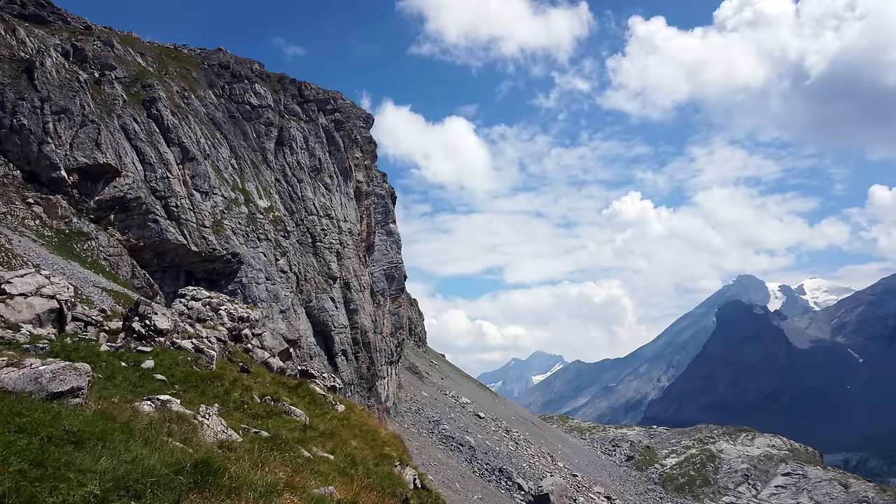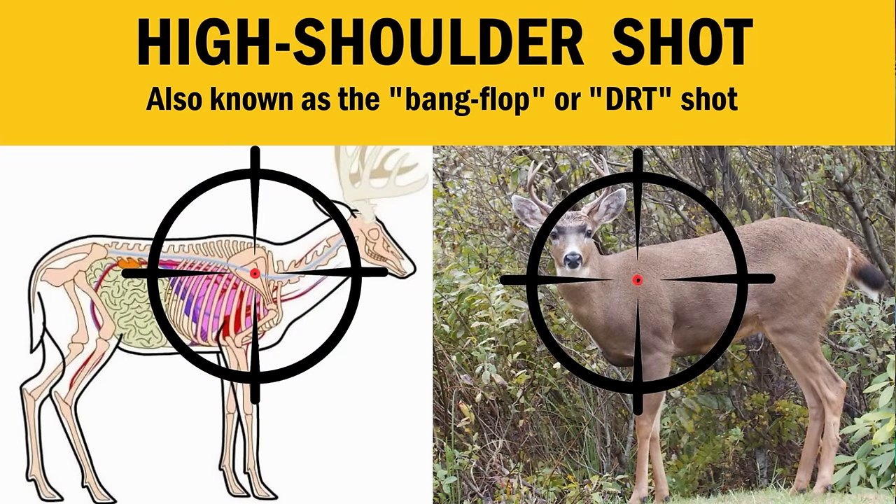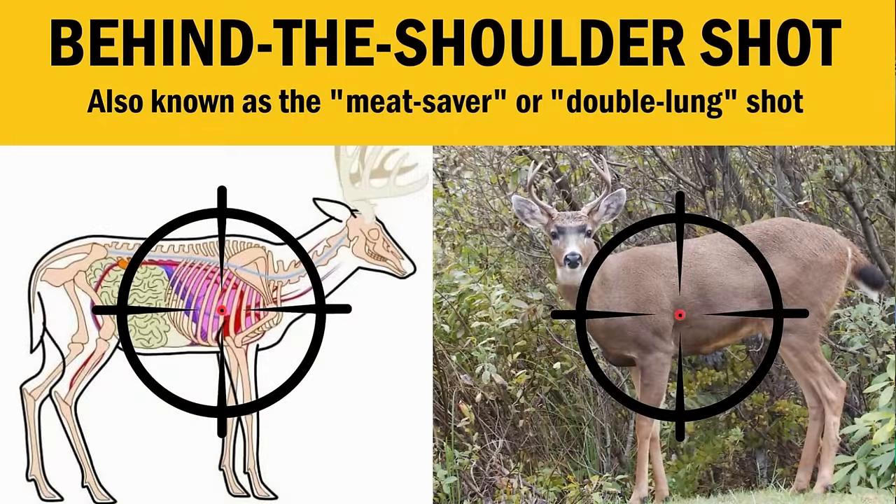The most overlooked aspect of shot placement is the physical location where the animal is standing when you shoot it. If you're shooting at an animal right next to a 2,000-foot drop off or a property boundary, you can't let that animal run — it has to be dropped right there. In that situation a perfectly executed high shoulder shot is pretty much mandatory for recovering the animal. But if I'm in a really open area I might want to save as much meat as possible and take that double lung shot instead, since the animal running a short distance isn't a big deal and I get perfectly preserved shoulder roasts.